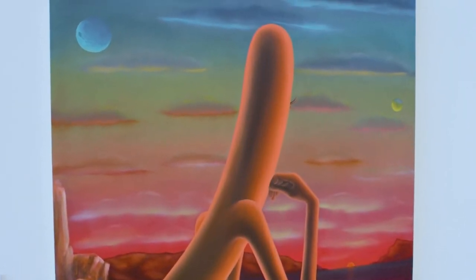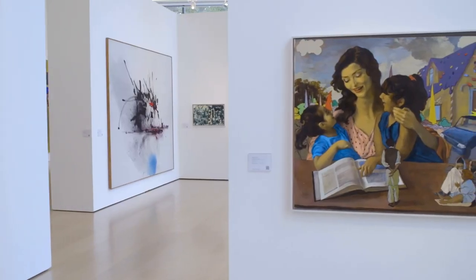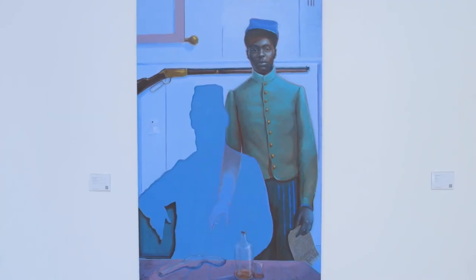You can see long-term displays from Africa, Asia, Latin America, and Europe, as well as work by local artists.